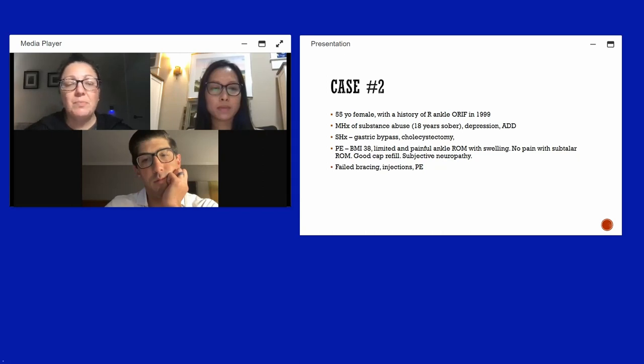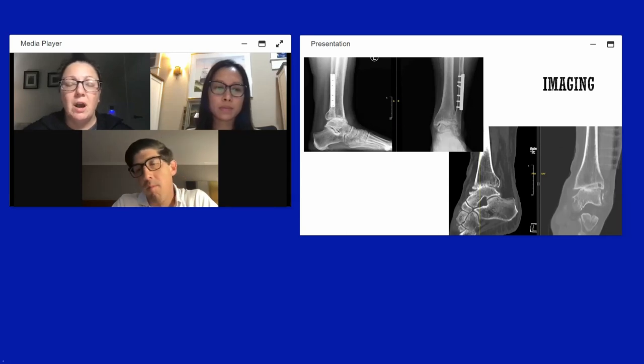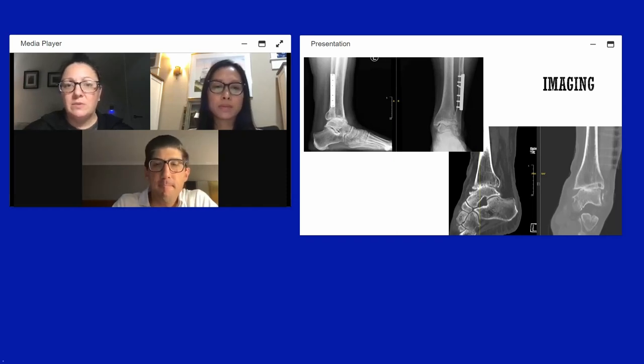She had already tried bracing, injections, and physical therapy. X-rays showed bone-on-bone arthritis with a high fibula osteotomy from prior surgery. CT scan was obtained to assess bone stock and for patient-specific instrumentation planning. Dr. Kelly notes CT scans can also influence decision-making regarding ankle arthroplasty candidacy.